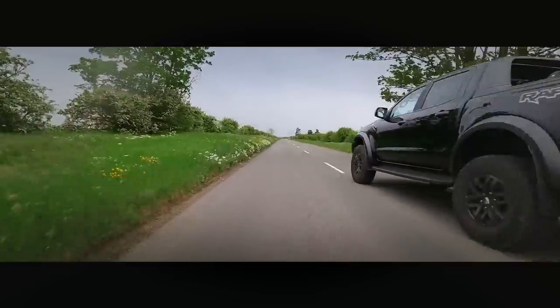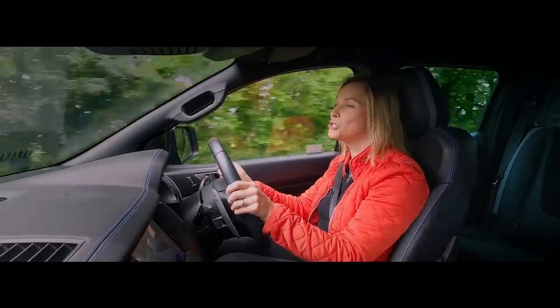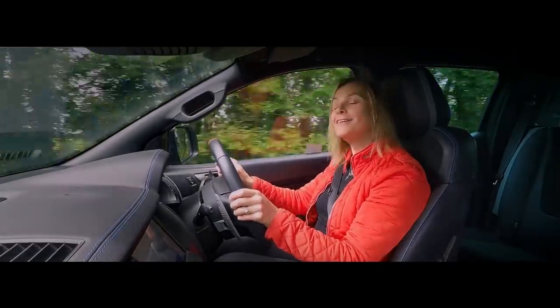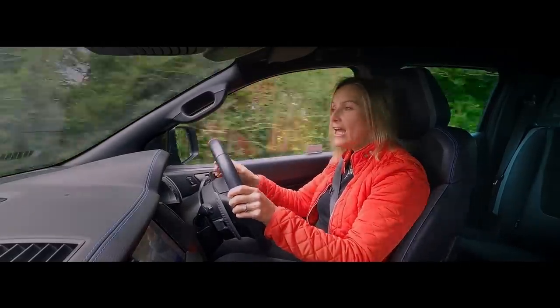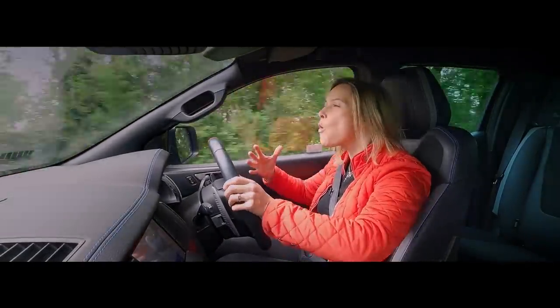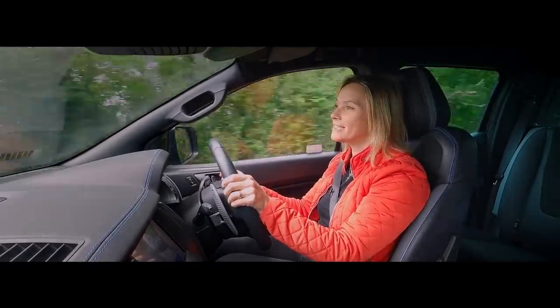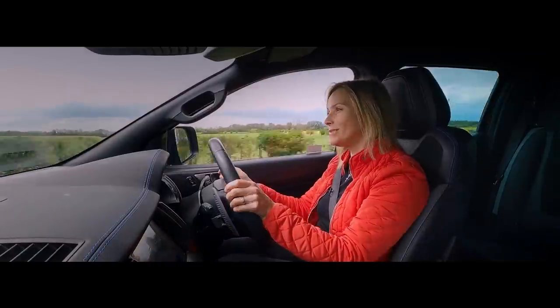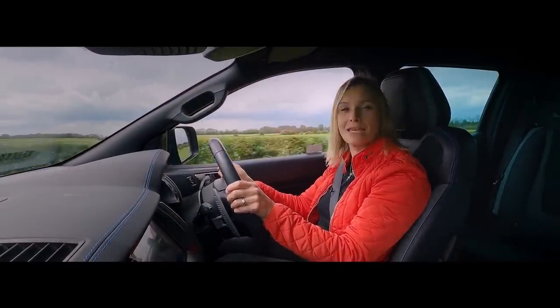Something quite wonderful happens — at least to me — when I'm driving this machine. I slow down. I don't want to rush anywhere. Driving this is like having a warm hug from a big brother. It's calming and relaxing, and I have never wanted a journey to end when I've been behind the wheel — unless of course the kids are screaming in the back.